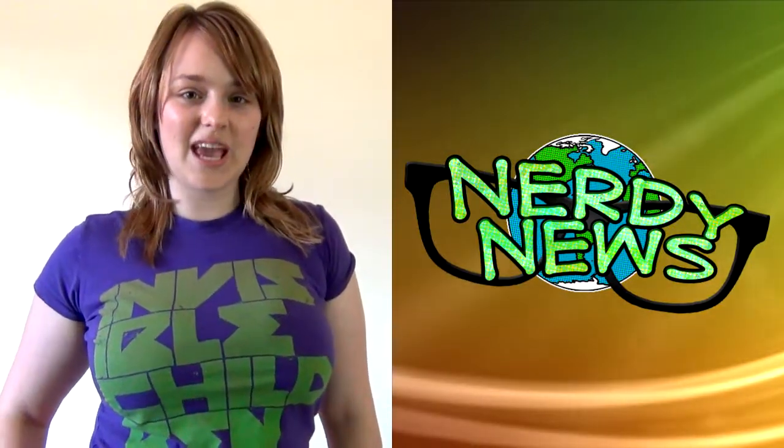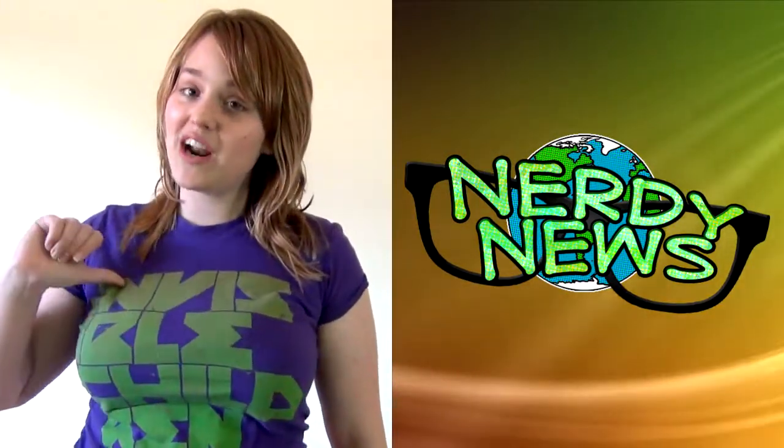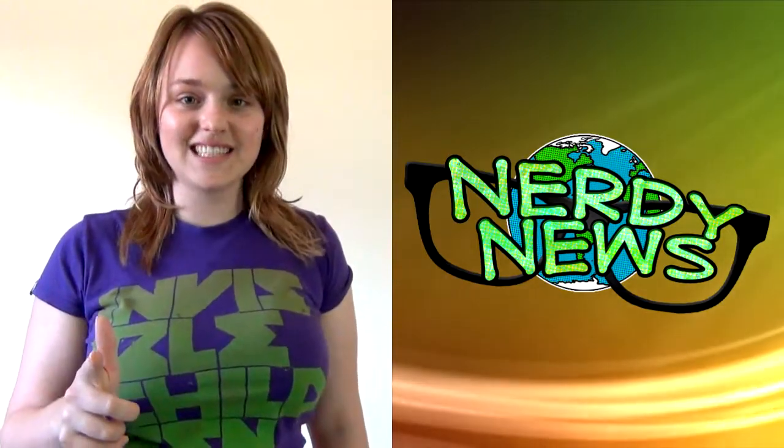Hi, you're watching Nerdy News on VideoGamesBlogger.com. I'm your host, Laura, and today I'll be filling you in on the latest in gaming news.